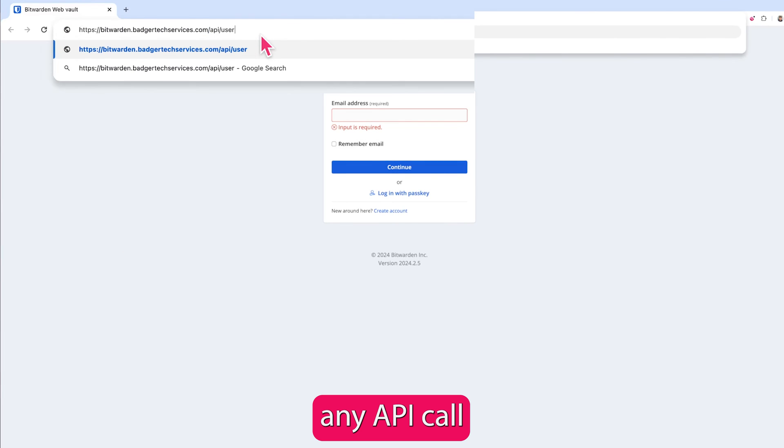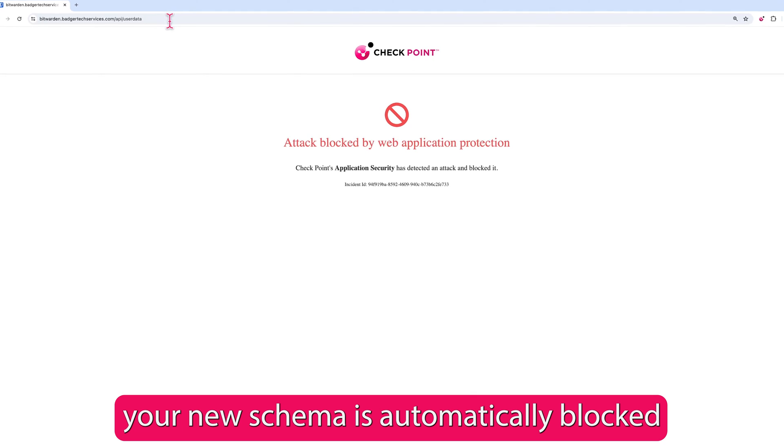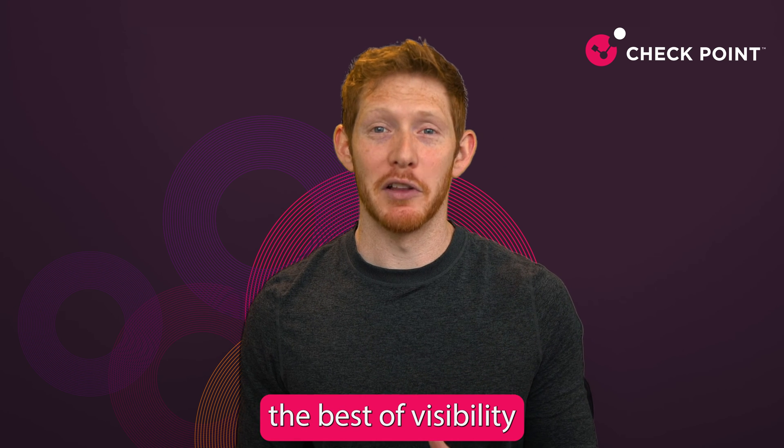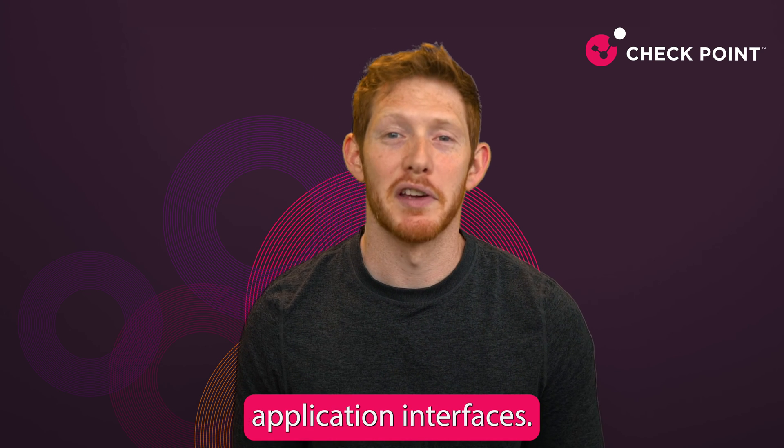Once you have the CloudGuard WAF in place, any API call that would violate your new schema is automatically blocked and logged, giving you the best of visibility and security for your most valuable application interfaces.